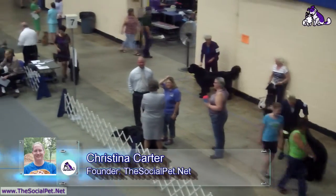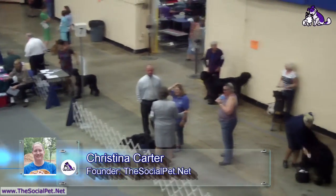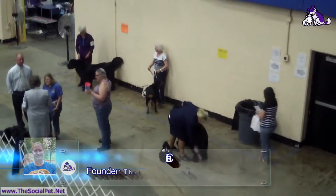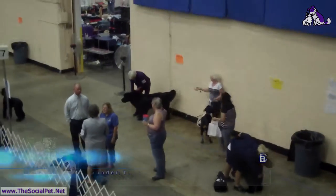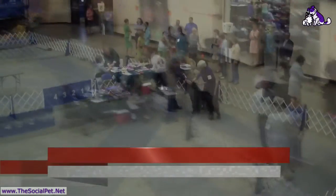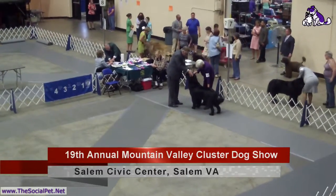The Newfoundlands are waiting to go in the ring. Braun is there in the purple with Gordon. He gets to go in first because he's the youngest class dog that's entered. Braun has them all stacked up.